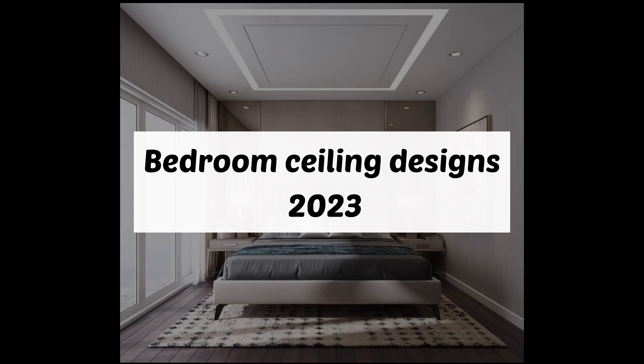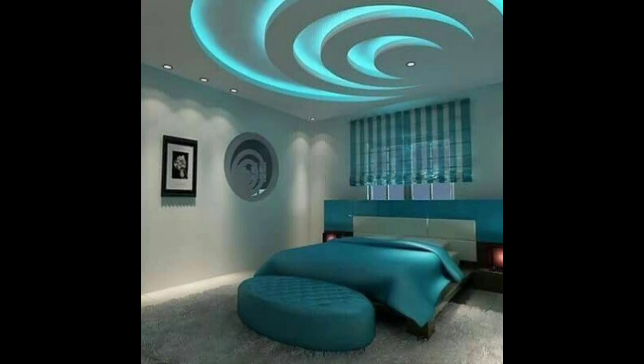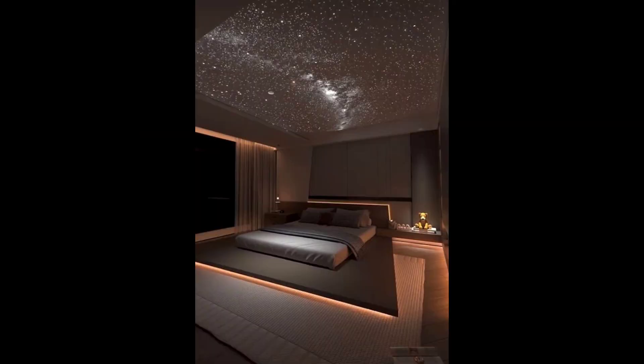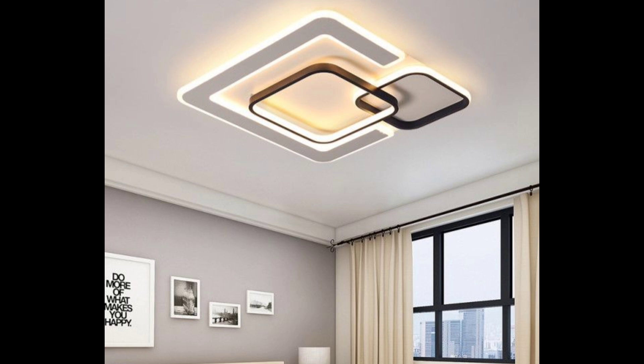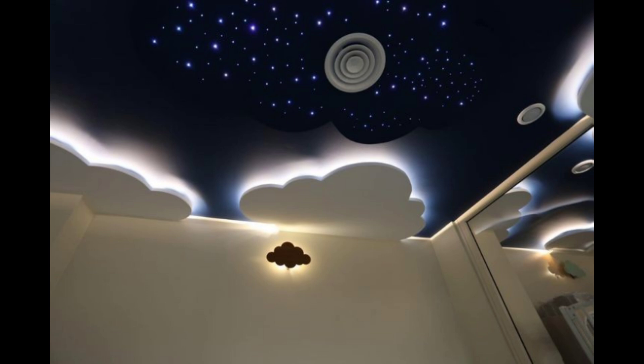Welcome to my channel Decor by Amna. I am here with a new video about bedroom ceiling designs 2023. In this video of bedroom ceiling designs, I am going to share with you a wide range of stunning and classy bedroom ceiling designs.